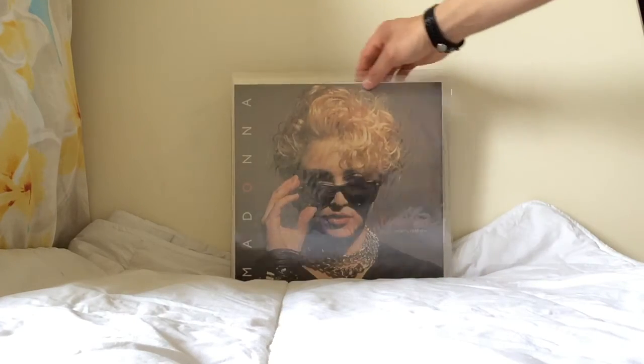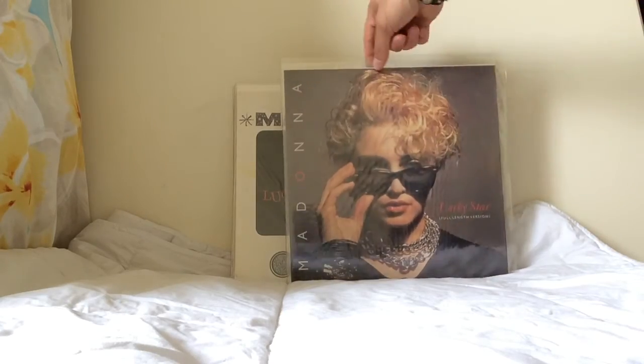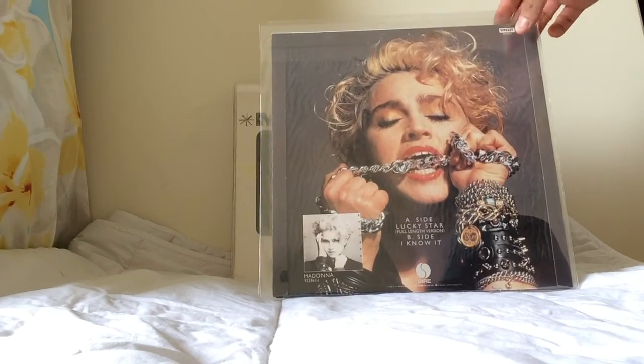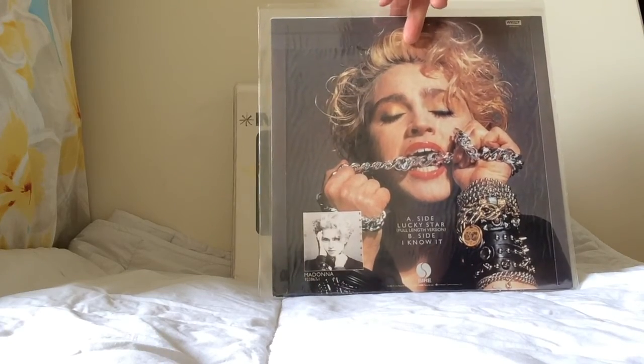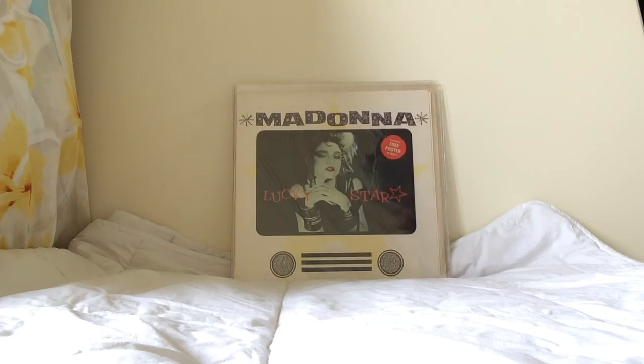This is the ultra-rare and legendary sunglasses sleeve for Lucky Star — the full-length version, the original 12-inch as it appeared in the UK before Madonna had become really famous. You can see it's an absolutely beautiful picture sleeve with the UK part number. These are very hard to track down and are now becoming very expensive, representing the first issues of Lucky Star.